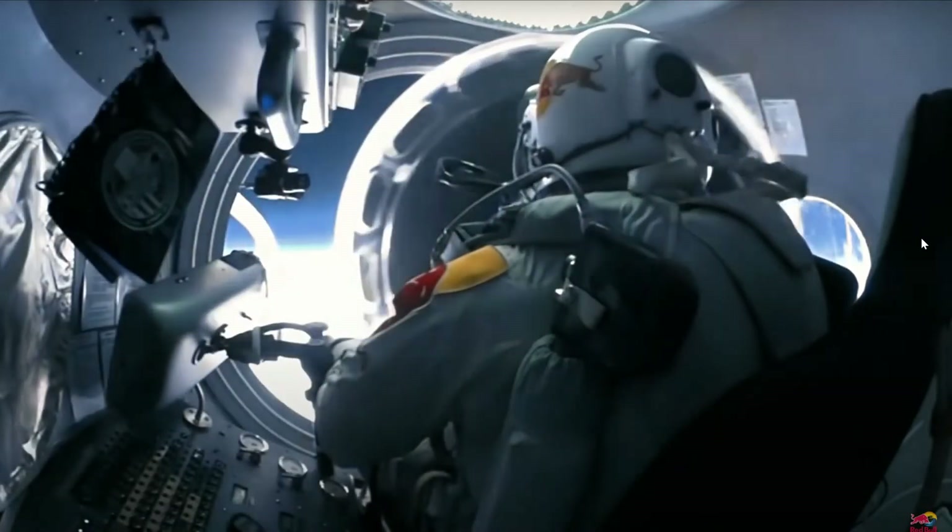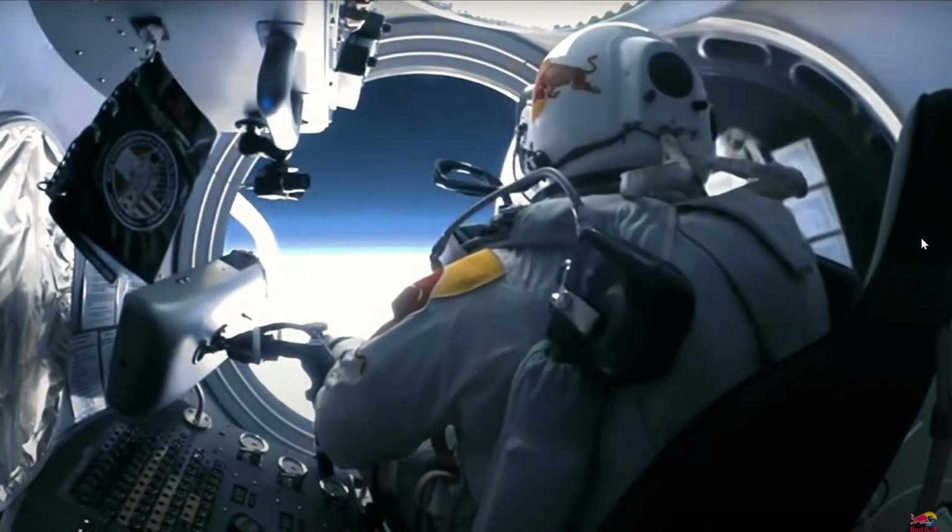I'm just going to show a clip of the Felix Baumgartner jump and bring something to everybody's attention. I've addressed the curve of the Earth in many other videos. So the hatch opens, he's looking straight out at the horizon — and this is what he truly sees. There's the horizon, straight across as you can see.